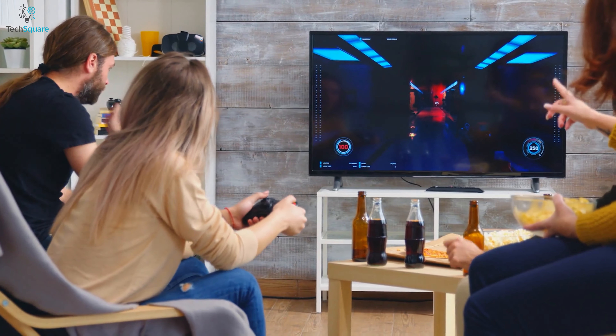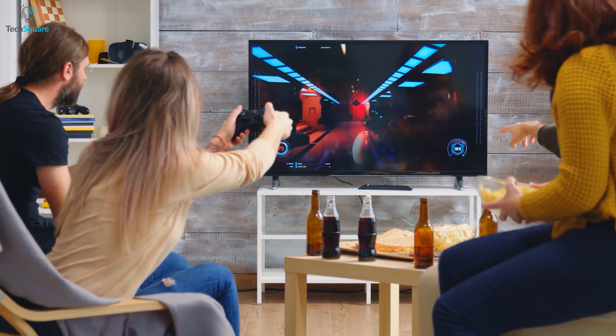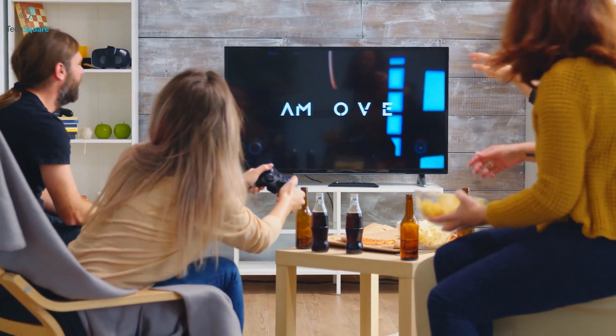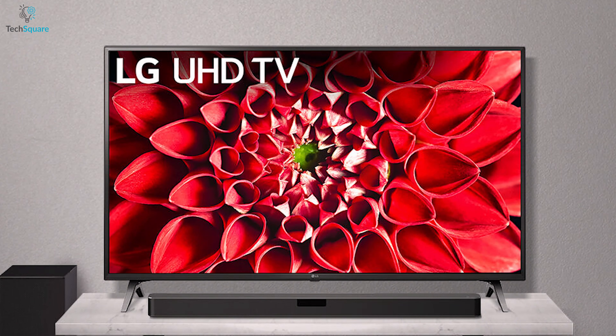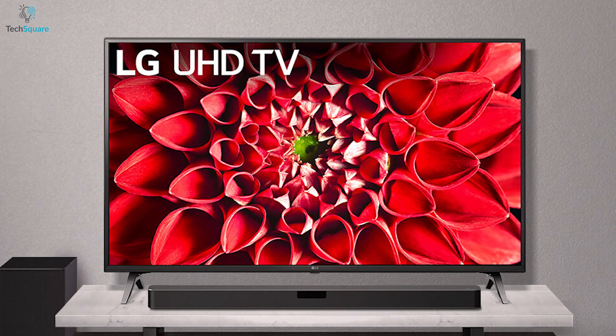Get your gaming experience to a new height with an HDMI profile that ensures zero lagging and tunes HDR graphics to provide the ultimate gaming experience. With an ultimate cinematic experience and stereo surround sound quality, the LG UN7300 TV series packs all the necessary features to match your buying needs.